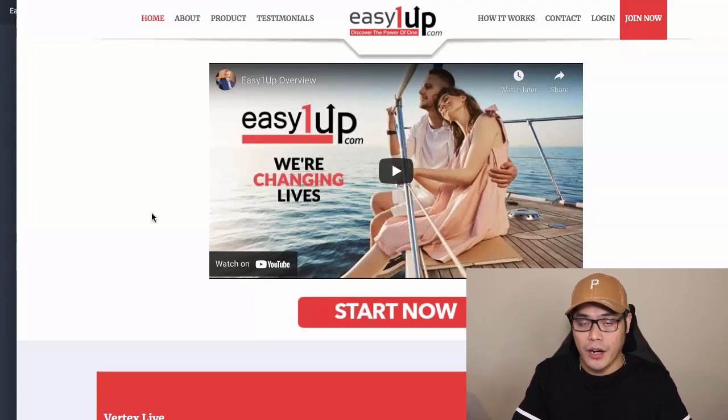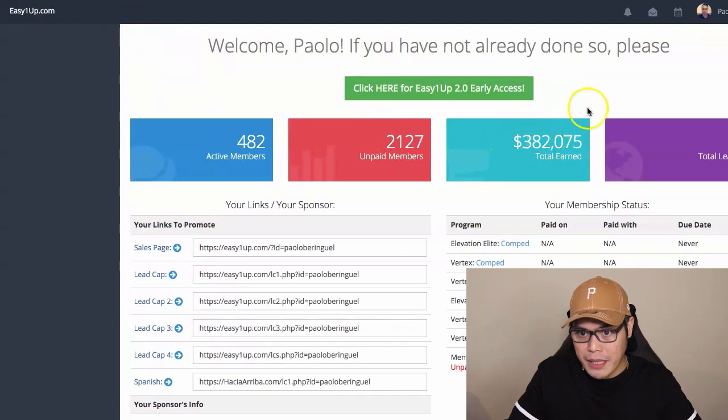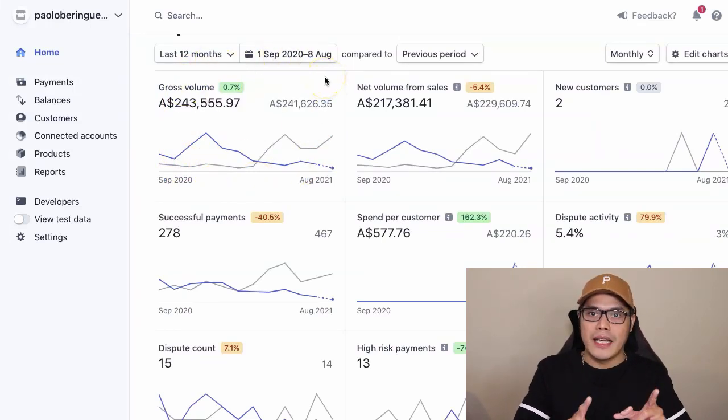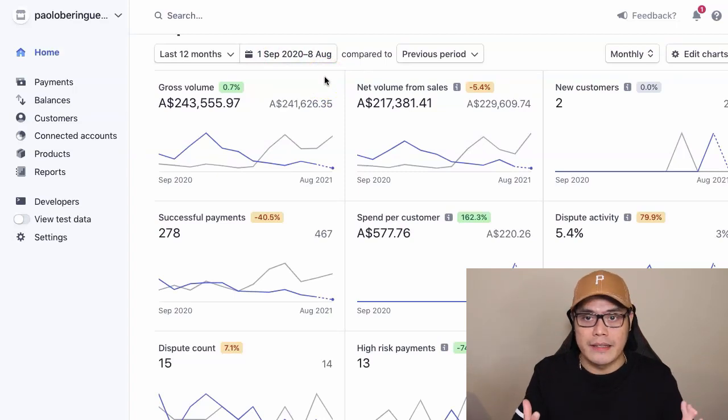The solution I found — and the reason why I was able to make $382,000 and $243,000 in the last 12 months — is that I am using an automated marketing system.